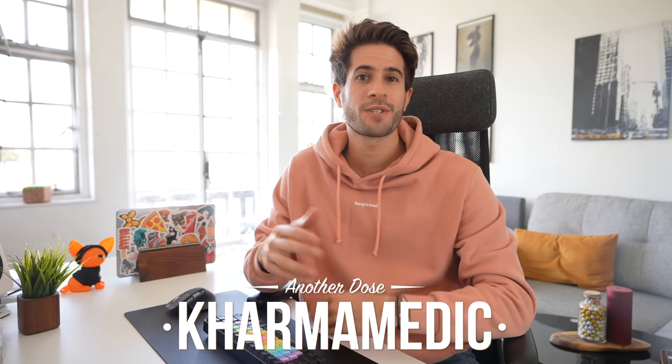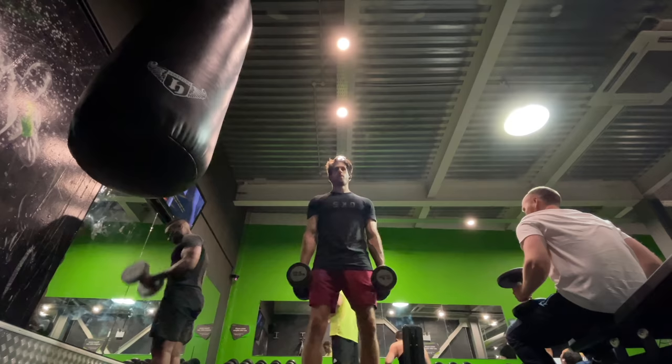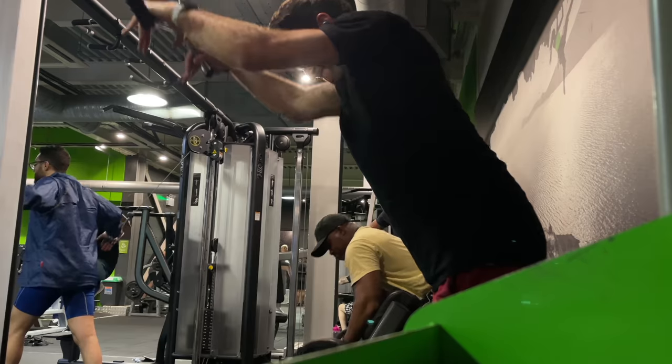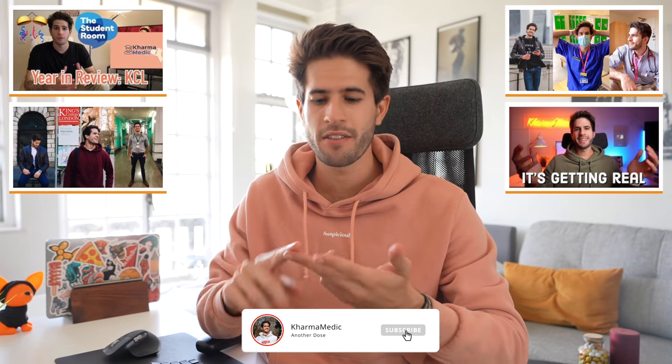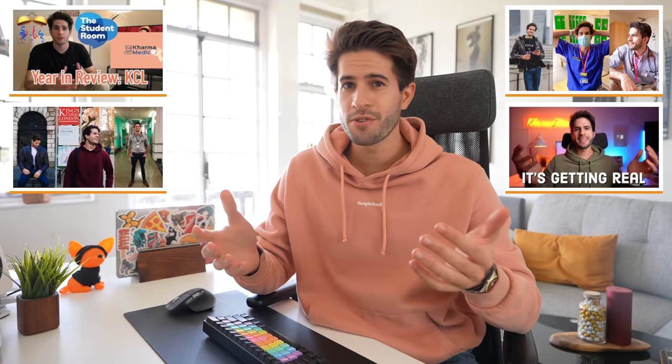What is up guys, Karma Medic here and welcome back to another vlog. If you're new to the channel, hi, my name is Nasser and I'm now a final year medical student studying at King's College London. It's that time of the year again — I'm sitting here making a video about what my life is like as a fifth year medical student. I've done this every single year for second, third, fourth and now fifth. Links to those videos are in the description.